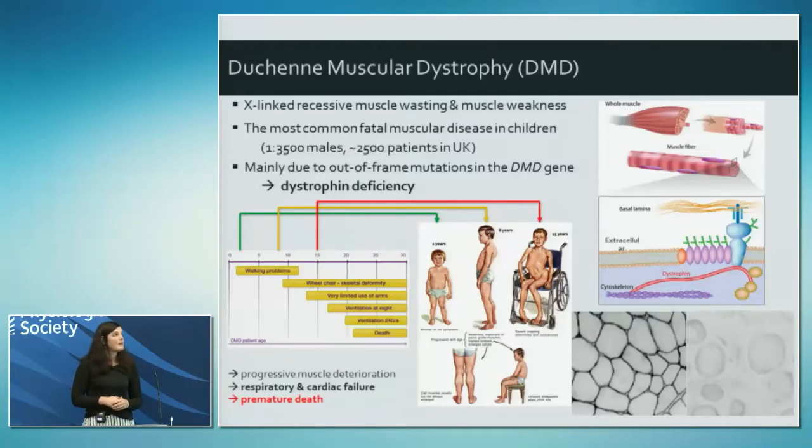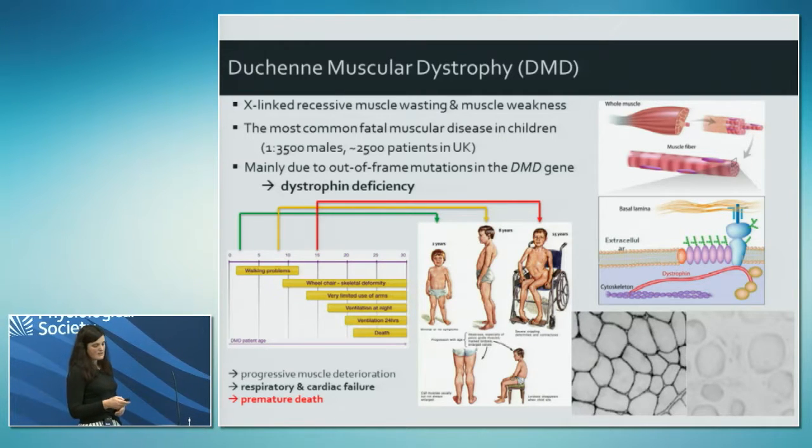It's a muscle wasting disease - the most common of the muscle wasting diseases. It affects one in three to three-and-a-half thousand boys, so it's X-linked, only affecting boys, and it's caused by mutations in the dystrophin gene which result in no dystrophin protein being present in skeletal and cardiac muscle. Dystrophin normally serves very important functions in muscle; its main function is a structural role, holding together the cytoskeleton.